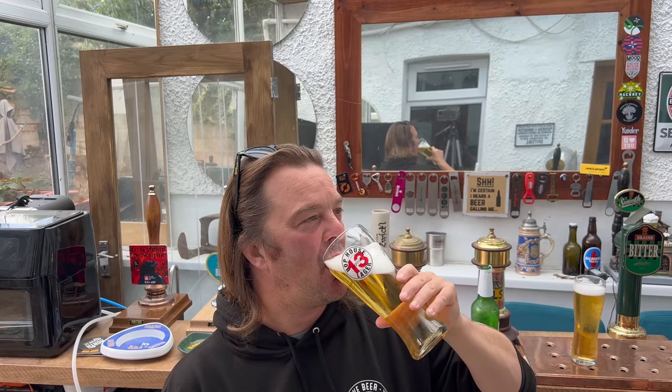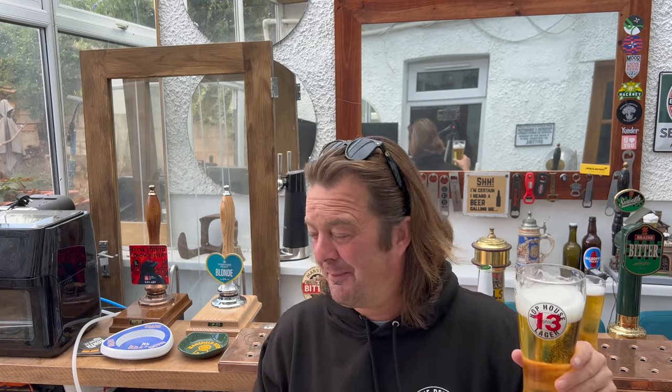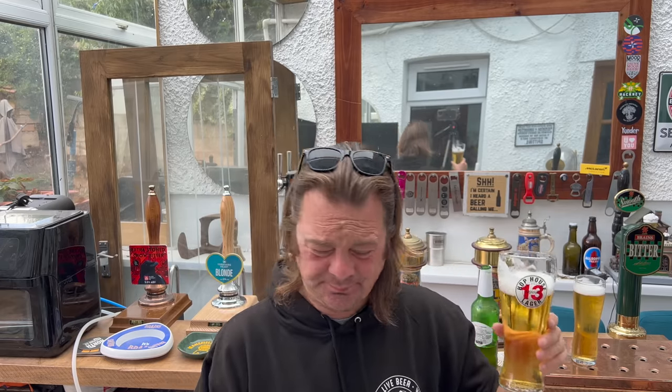Wow. That is almost rancid. That is almost like drinking something from under your kitchen sink cupboard. It's terrible, terrible beer. There's a little bit of crispness and clean carbonation that comes through, but after that it's just insipid - aggressive in all of the wrong ways.